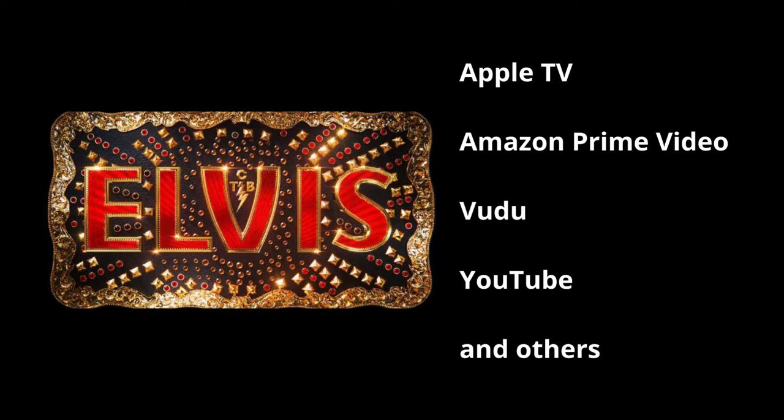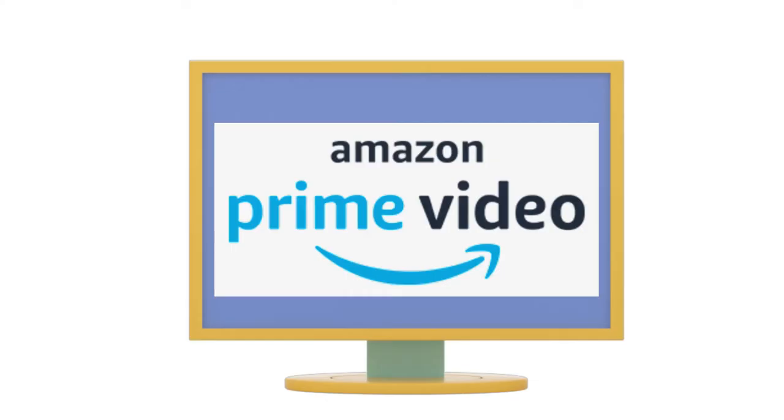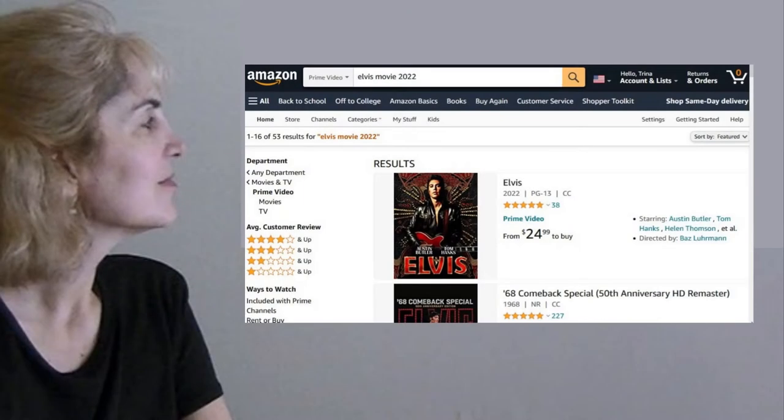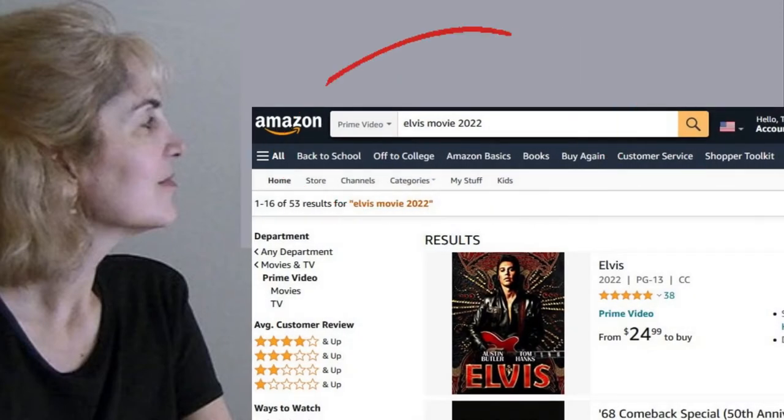I will include links below in the description. Here's a quick demo on how I will watch the movie at home on my TV. Since I already have an Amazon account, I prefer to watch the movie through Amazon Prime Video. First, on my computer, I paid for the movie on Amazon's website. I did a search for Elvis movie 2022 so it wouldn't be confused with regular Elvis movies.